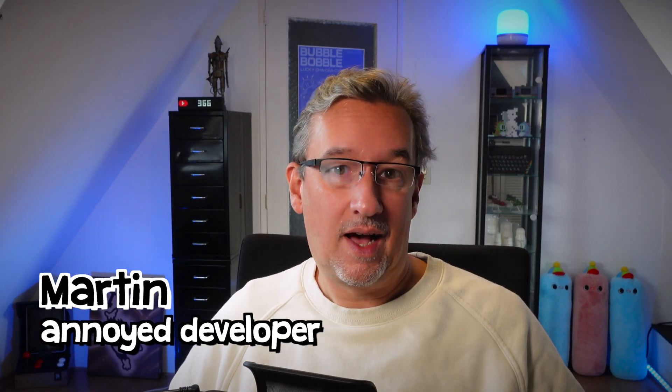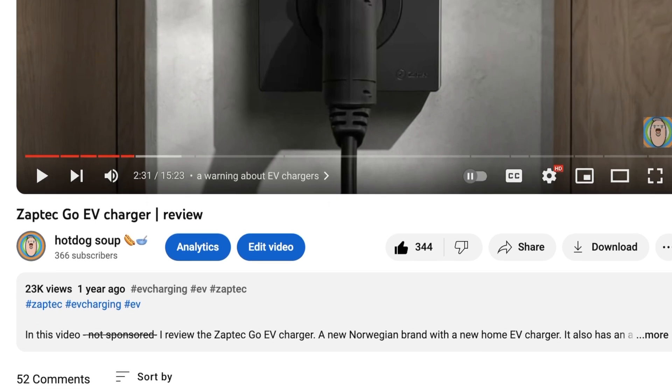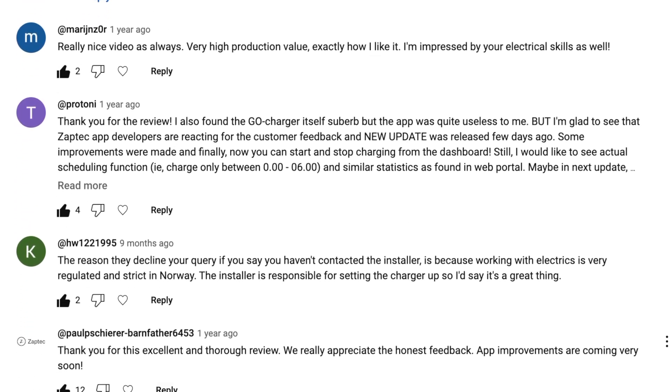I'm a software developer and a tech guy, so I'm not a review channel. I accidentally reviewed the Zeptec Go EV charger because I bought it and thought, let's make a video about it. It has been a very successful video and people are still commenting today asking: is it still okay? Does it still work? Are there any issues with it? Has the software been improved? So I promised a couple of people in the comments to make another video about what it's like after almost two years of use.